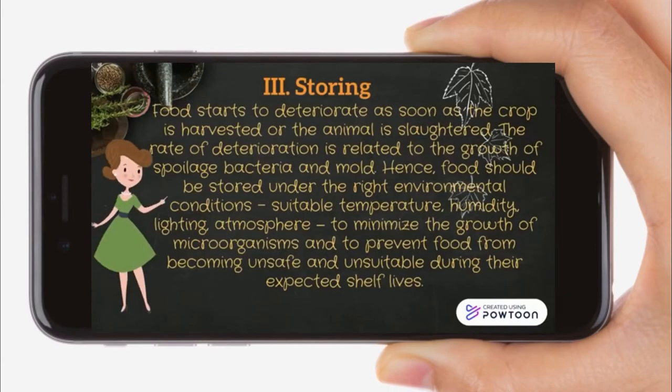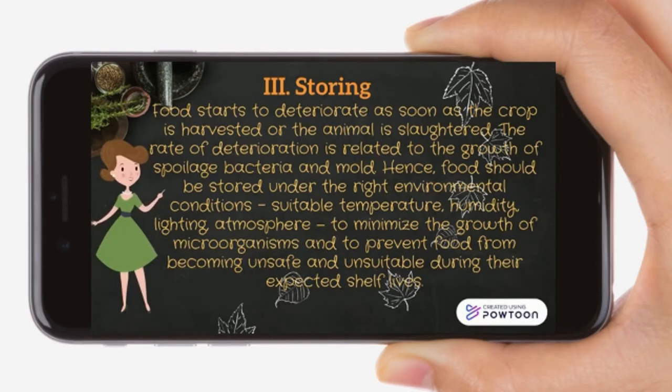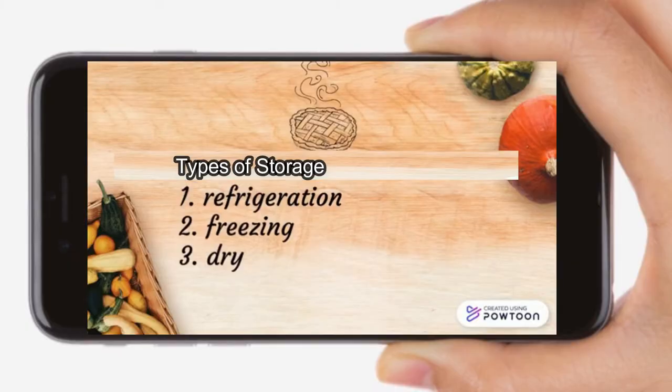Storing. Food starts to deteriorate as soon as the crop is harvested or an animal is slaughtered. The rate of deterioration is related to the growth of spoilage bacteria and mold. Hence, food should be stored under the right environmental conditions — suitable temperature, humidity, lighting, and atmosphere — to minimize the growth of microorganisms and to prevent food from becoming unsafe during its expected shelf life. There are three types of storage: first, refrigeration; second, freezing; and third, dry.